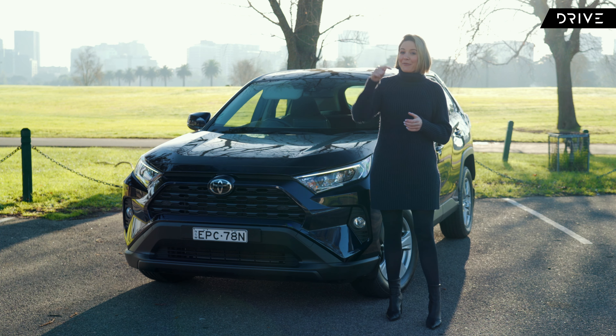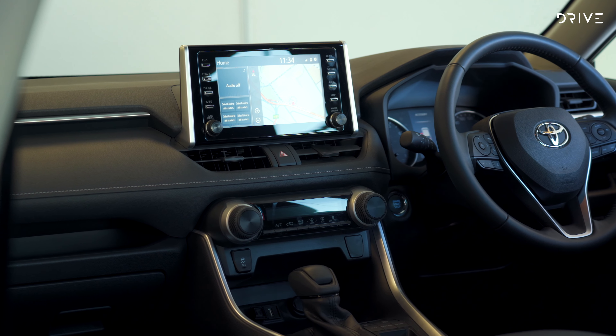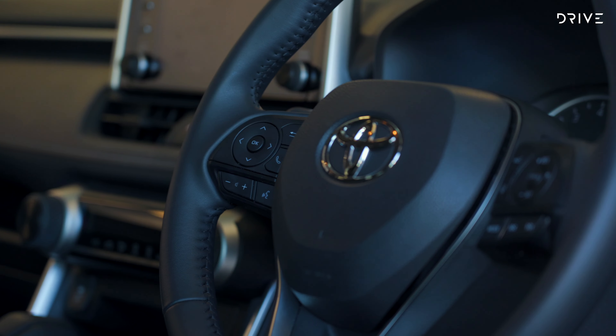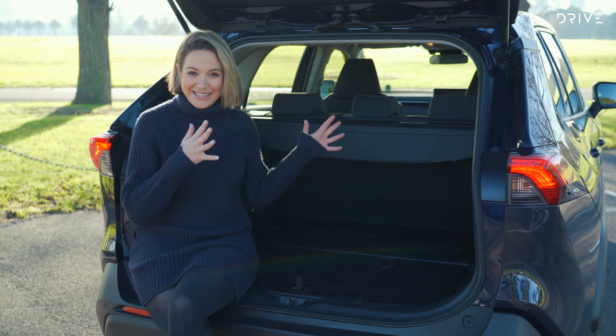Let's talk features. As standard, the GX gets wireless Apple CarPlay and Android Auto, an 8-inch touchscreen infotainment system, automatic high-beam, cloth seat trim, a premium leatherette steering wheel, heated power folding exterior mirrors, LED daytime running lights and taillights, and front and rear parking sensors. Plus, with the recent facelift, the GX scored new standard features including DAB digital radio, rear seat belt reminder, and LED interior lights.